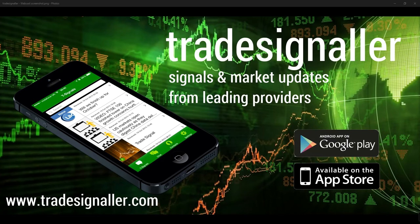Apologies for the lengthy delay in uploading videos. I've been on holiday in Turkey and Cyprus, so certainly enjoying time off. Back to normal now, back to daily videos — European markets twice daily and US markets as well. Please be sure to visit TradeSignal — signals and market updates from leading providers at www.TradeSignal.com. You can download the app on Google Play and the Apple App Store.